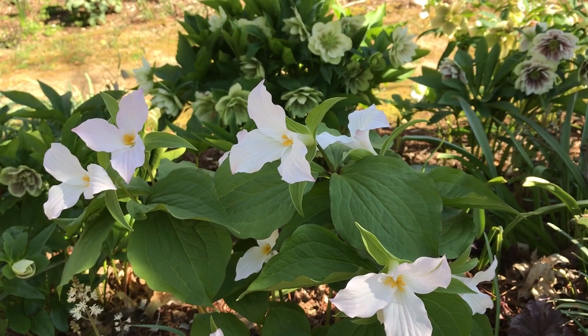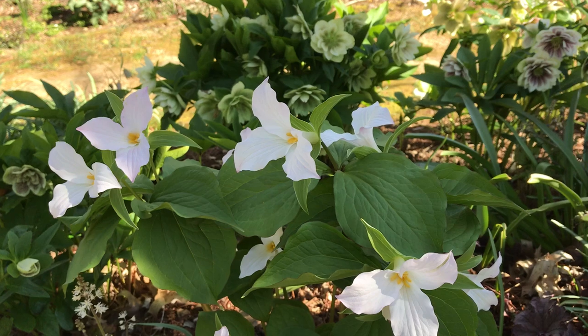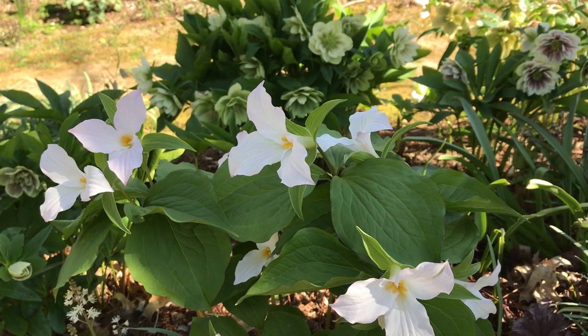It's pollinated by bumblebees and honeybees, and these are really special. When the flowers are finished it'll develop a seed pod that they call berries, and once that's ripe the seeds